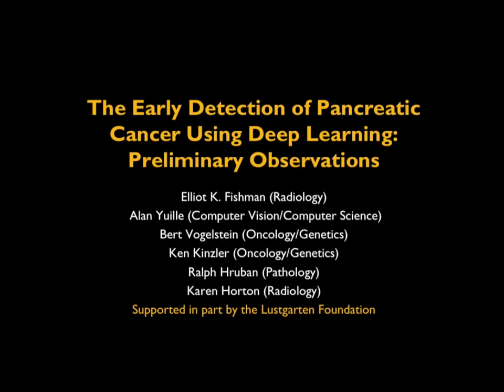Hi, this is Elliot Fishman, and welcome to our latest vodcast. This is going to be a one-parter. I had the opportunity to present last week at MIT's symposium run by the Lustgarten Foundation and Stand Up to Cancer Foundation, where they were looking at the role of deep learning in pancreatic cancer. I presented part of the work we're doing at Hopkins on using deep learning for detection of pancreatic cancer, and Alan Uli, who is in charge of computer vision and computer science at Hopkins, gave a part two where he went into more detail.